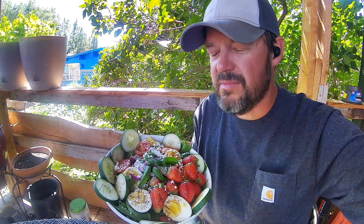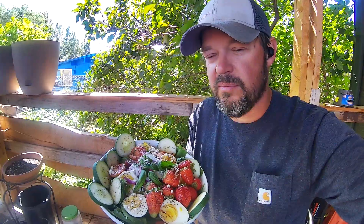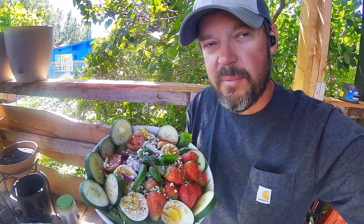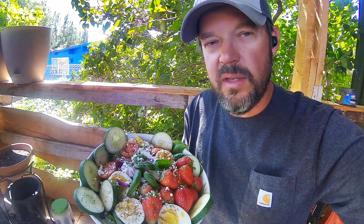Now if I added some chicken, let's say from one of my birds, I could have a full meal. I'm excited to eat this. Doesn't that look yummy? It was topped with a vinegar and oil dressing. Nummy.